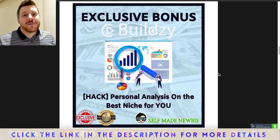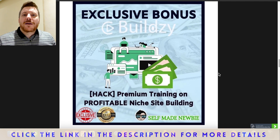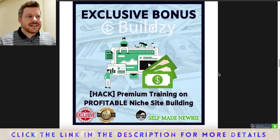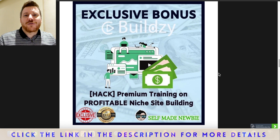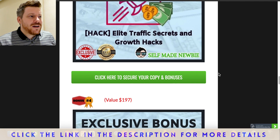Bonus number two is going to help you because Buildsy is a WordPress plugin — this training helps you build up a website that really makes money. It's my bread-and-butter training, following a method I devised that has given me multiple blogs in multiple niches constantly making passive income every single day. If you use what's in this training and also curate content with Buildsy to keep your site active, you've got a double whammy for success.